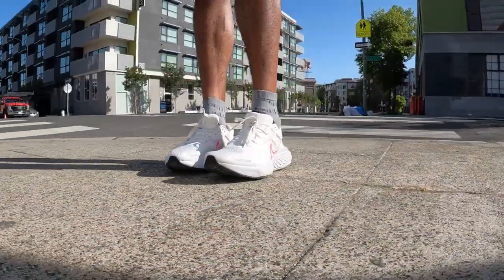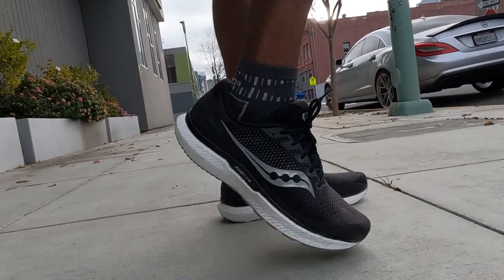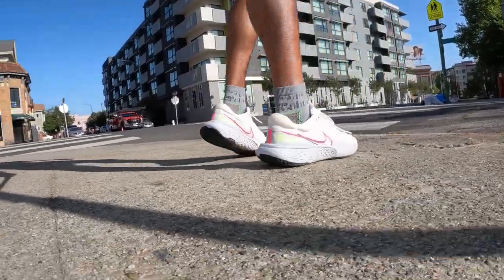These shoes essentially represent the ultimate in max cushioning, protection, durability, and general comfort from three different brands — their three different takes on how to accomplish that. All three have high stack heights with super thick slabs of foam underfoot. In the case of the Invincible, it has Nike's P-Bax based foam that you might be familiar with from the Alpha Fly, Vaporfly, and X%. All three also have full rubber coverage on the outsole, which is really key when you're spending 160 bucks or more on a pair of shoes — you want these to last.